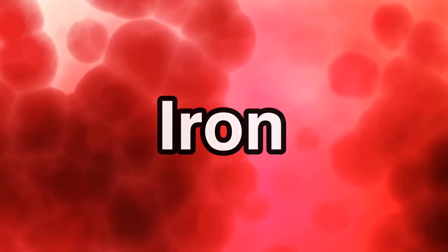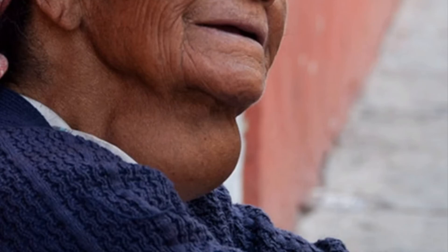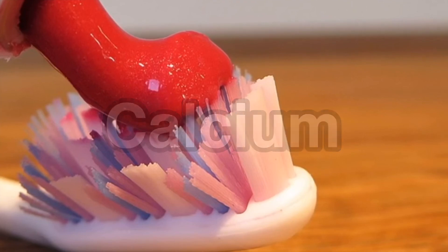Some very important minerals in the body include iron, an essential element for blood production — its deficiency can cause anemia. When the body lacks a good supply of iodine, a person can develop goiter. Fluorine is very important in keeping our teeth strong, and calcium makes the bones strong.